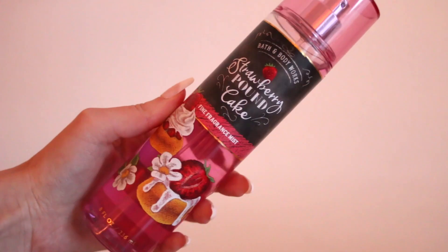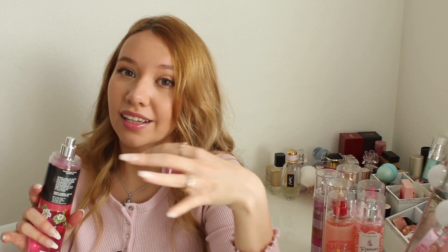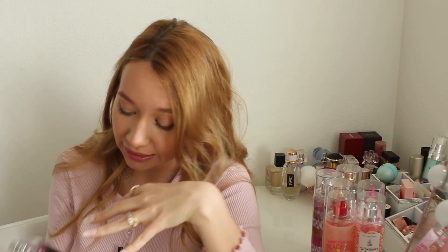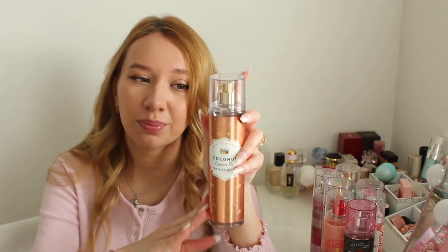Next up is Strawberry Pancake, another extremely popular one. At first I was in love with the scent, but now it's gotten old for me. I love strawberry notes, but the cake notes in here make it a little headache-inducing for me unfortunately. In the past I used to wear this a lot, but these days I just can't handle it, so I don't wear it anymore.